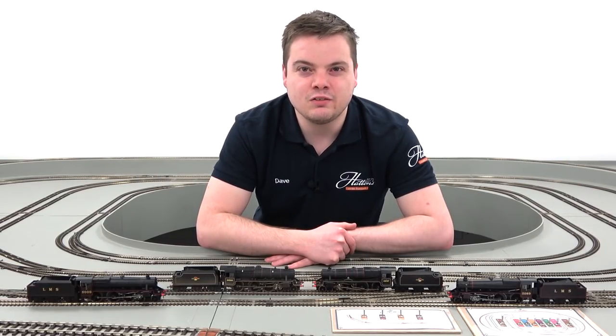Under BR days they stretched even further and became the last official locomotives in use on British Railways in 1968.